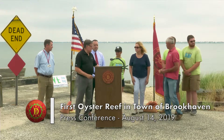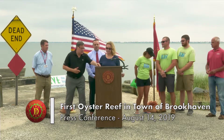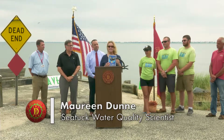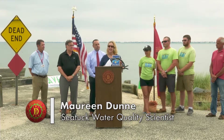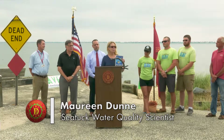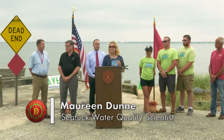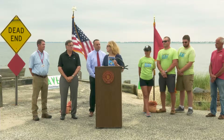I want to introduce Maureen Dunn from SeaTuck, who helped us and is part of our Half Shells for Habitat program — and you can hold up the sign. This is our Half Shells for Habitat logo. We have a Facebook page too. I'm the water quality scientist at SeaTuck and we were looking for a way to make the biggest impact to improve water quality in our bays. Recycling and recovering oyster shells from restaurants was what we saw as the best way to do that. We're really excited about the project and pleased to be a participant working with these great groups. Thank you, and thank you, supervisor.